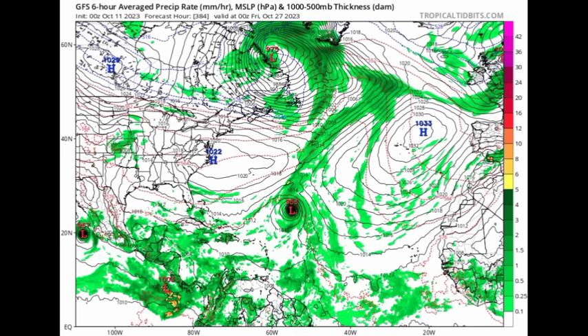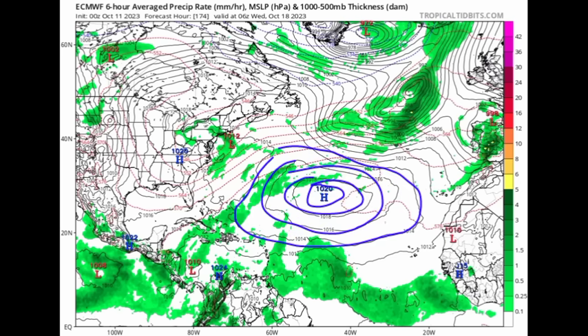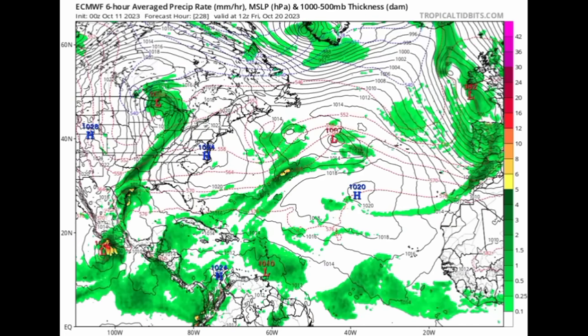Heading over to the European model — as we head out to this coming Sunday the 15th, that's whatever is left of Shawn making its way to the northwest, not expected to continue west into the Caribbean. We see that tropical wave, and Europe is also showing that high pressure system being reinforced. That tropical wave then develops into a tropical cyclone and approaches the Caribbean heading to next Friday — so quite a bit of time to watch the system.